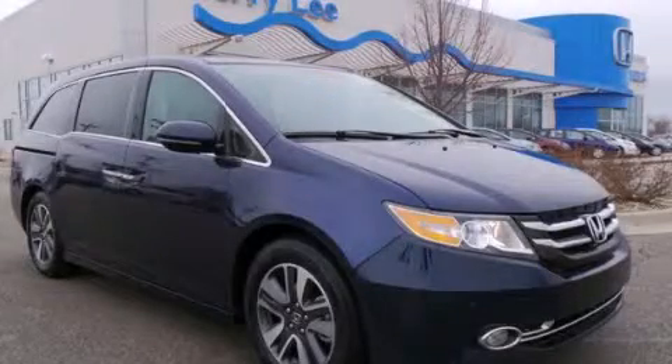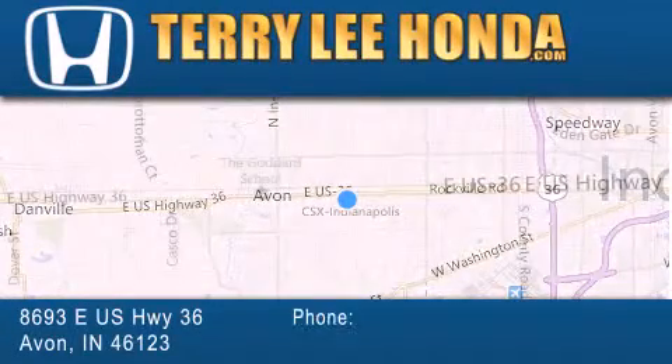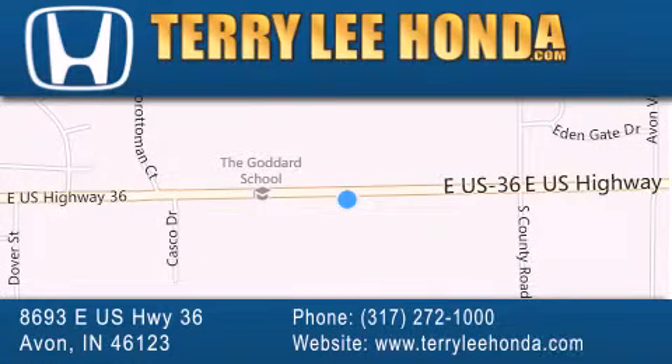Call now to find out how you can own this breathtaking vehicle. At Terry Lee Honda we offer new Honda cars in the Indianapolis area along with used cars, trucks, and SUVs by today's top manufacturers. Stop by and visit at 8693 East US Highway 36 in Avon or see us online at TerryLeeHonda.com.